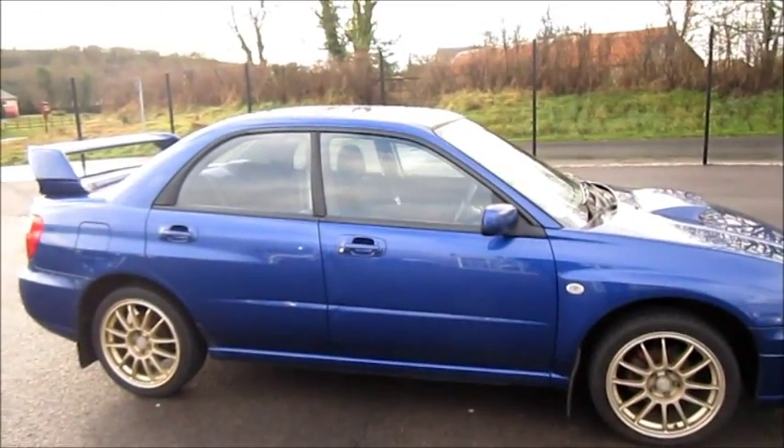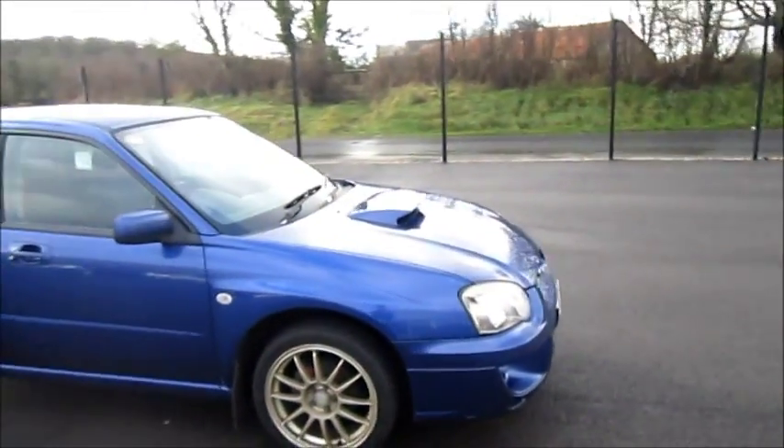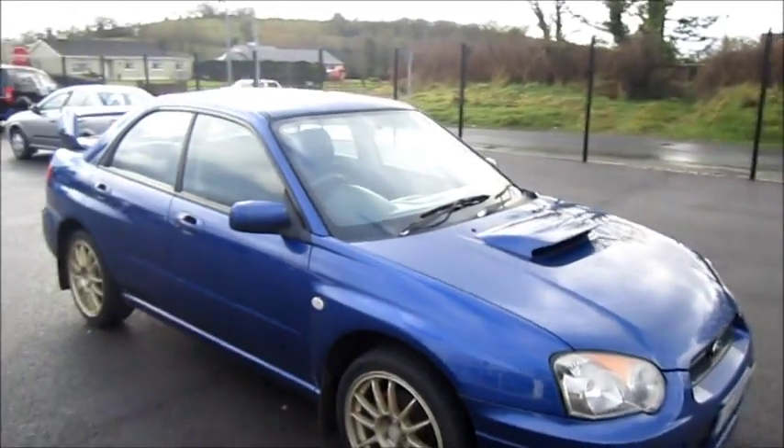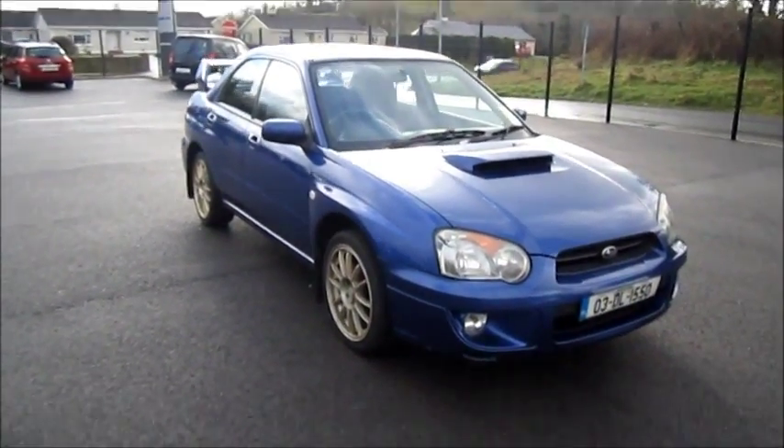I still do like the exterior quite a lot — the dark blue is nice and I do like the gold alloy wheels. So basic or not, I still love Imprezas just like this. And if I keep finding them, I'm going to keep reviewing them.